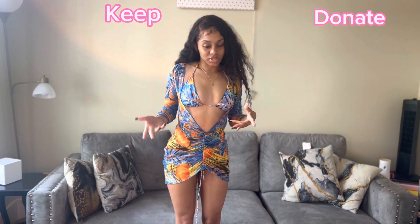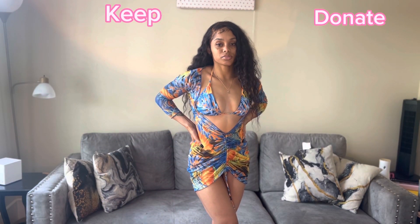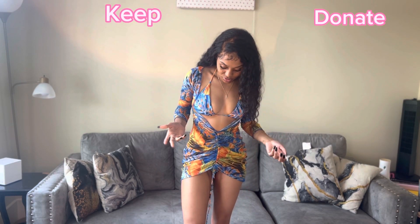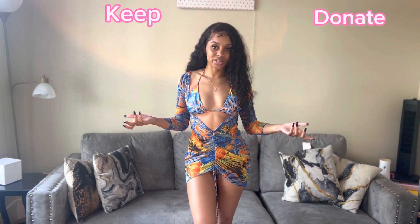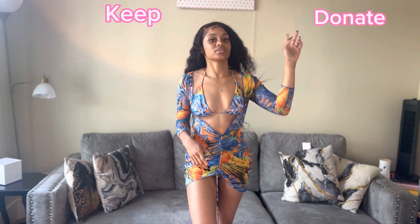So if you follow me on Instagram, you know I wore this swimsuit back in February for my birthday. I went to Miami and wore this swimsuit. I'll probably just donate this one because I've already worn it — I think I may have worn it twice actually, so yeah, I'll probably just donate this one.